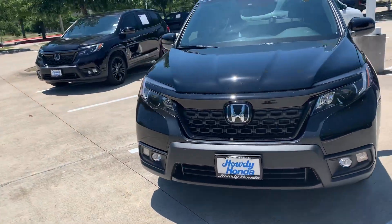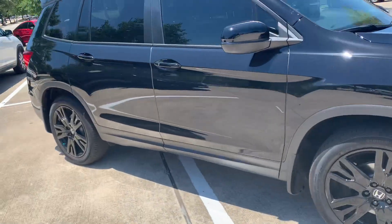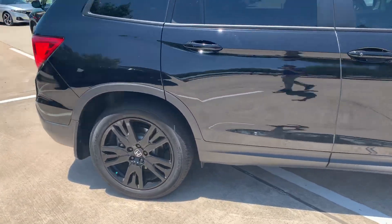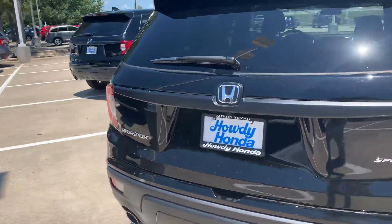Hey Sophonia, this is Ryan at Howdy Honda. Here's that 2021 Honda Passport that you inquired about. It is the Sport Edition. Super clean.